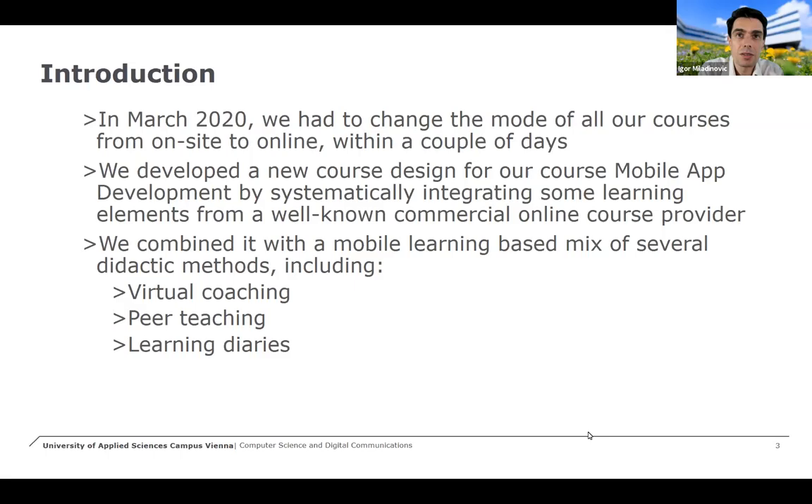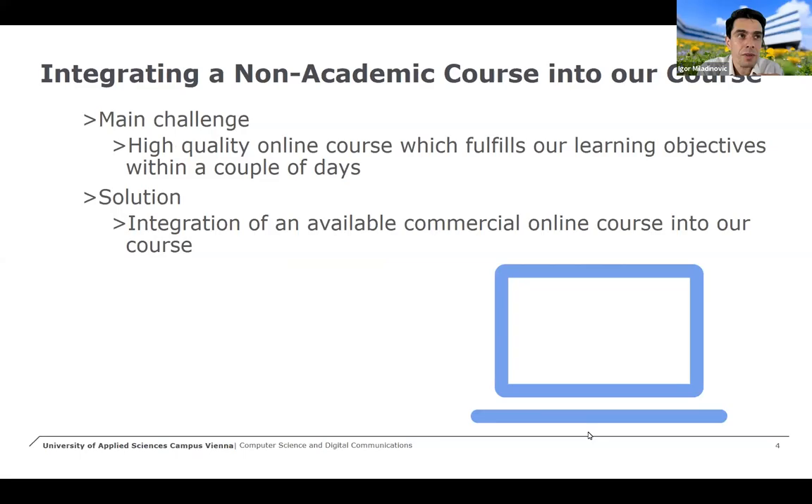The methods we used are virtual coaching, peer teaching, and learning diaries, and the complete course was a kind of mobile learning course. The main challenge — and wish — was to at least keep the same quality as the year before, so not to lose quality and to switch from in-person teaching to distance or online teaching.